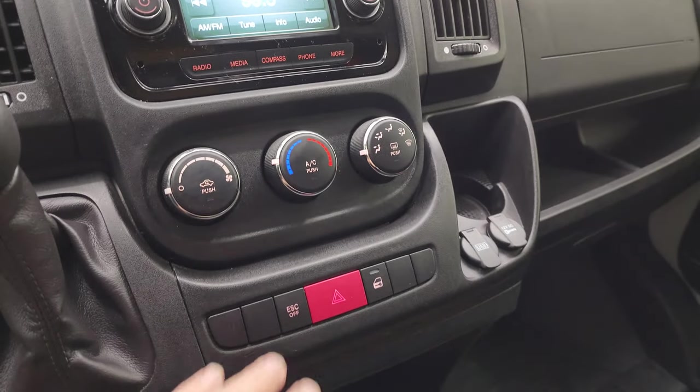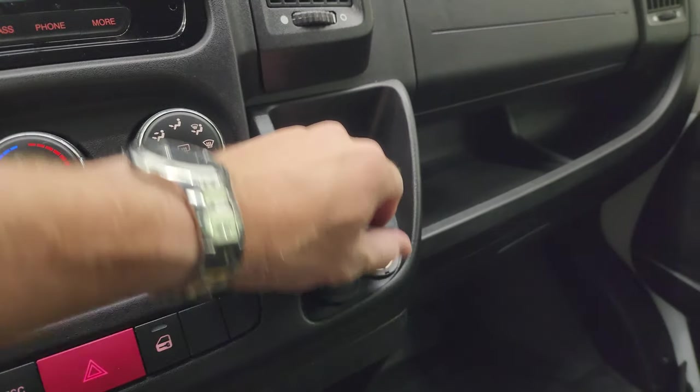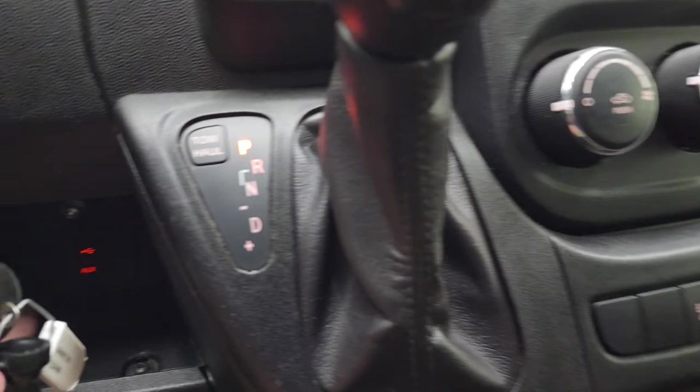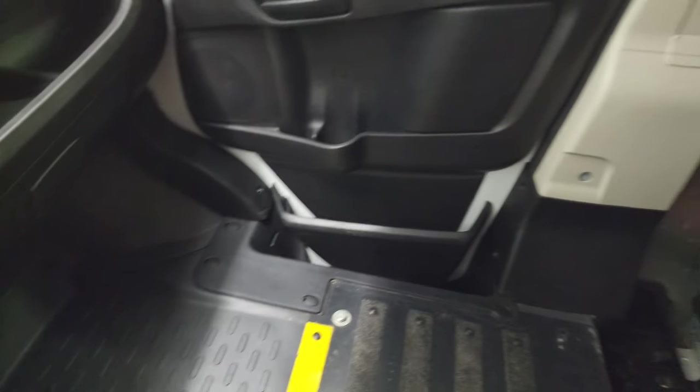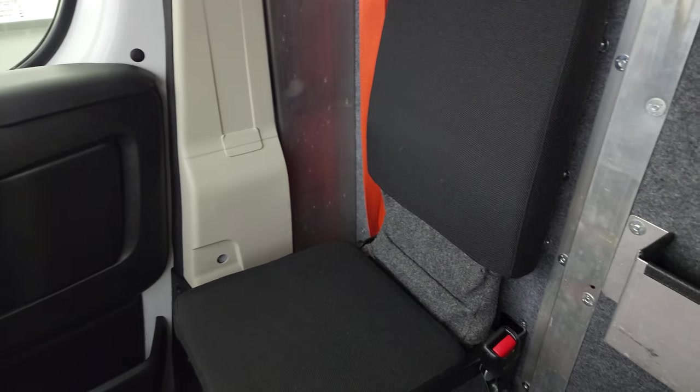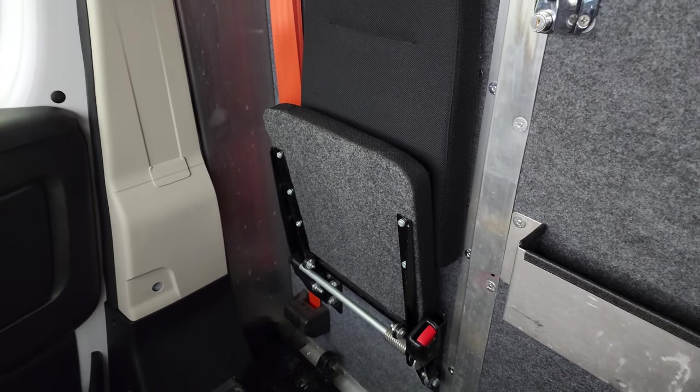Down here are your climate controls and stability control. You get a USB and a 12-volt power point, and also an aux jack and a USB jack down there. There are three cup holders in the center, and you can see the jump seat just kind of folds down and goes back up on its own — it's spring-loaded.